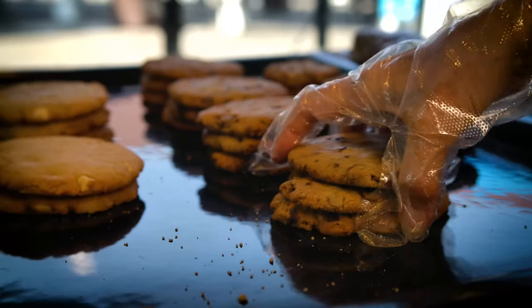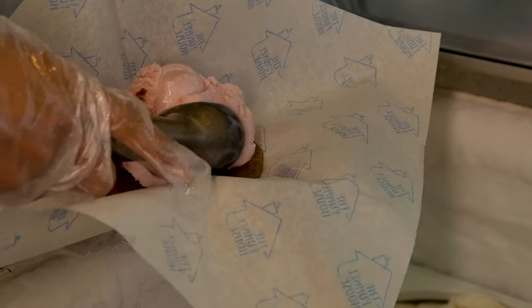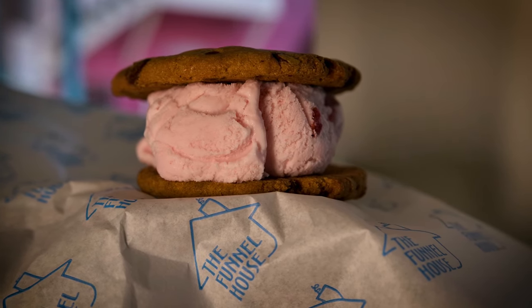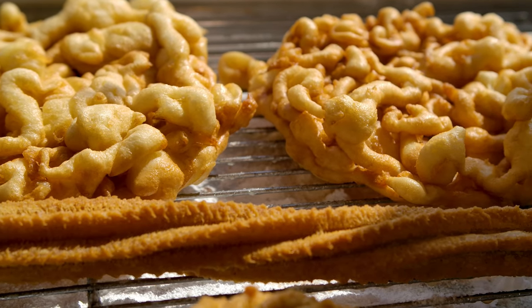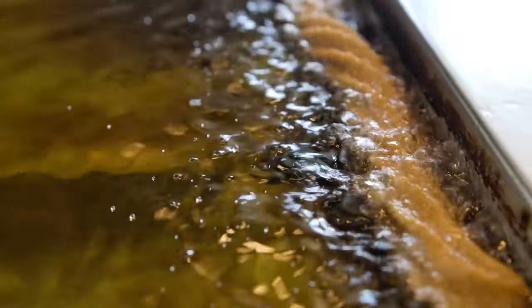We also offer handmade cookies from our own recipes. We offer six types of cookies, and you can take a cookie and create your own ice cream sandwich with our cookies.